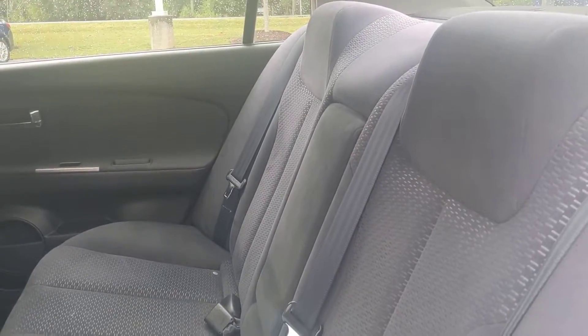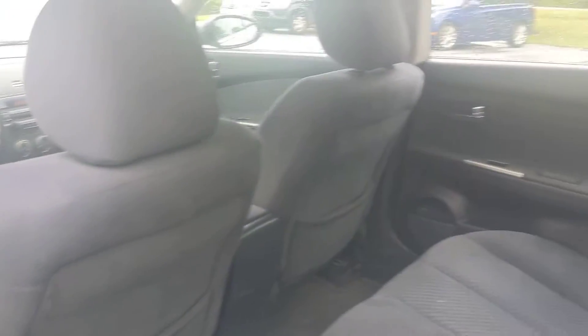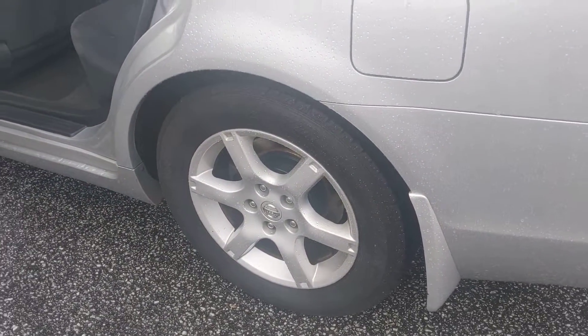Here's the back seat area. The seats and the interior on this vehicle for this year model are incredible — it's been very well taken care of. We also put quality tires on the vehicle.